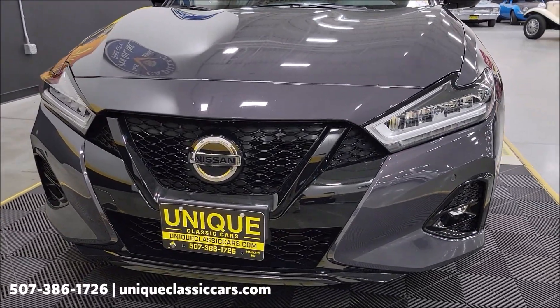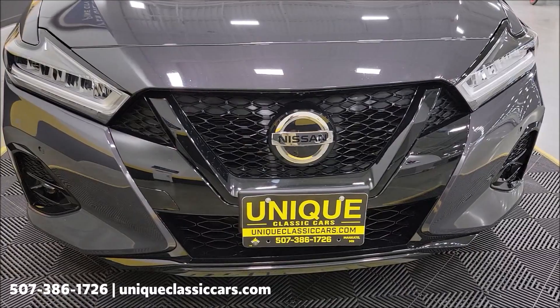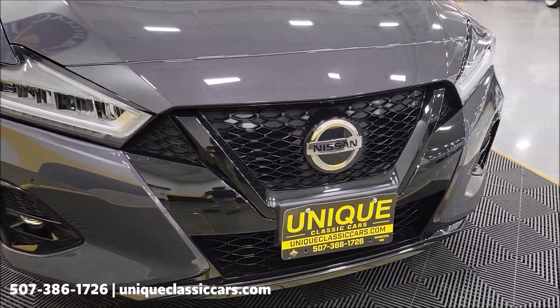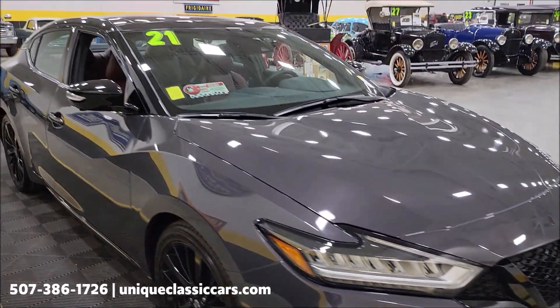Let's take a look at the front fascia. Adult owned and driven, by the way — it's actually folks that the owner of our shop here knew that had this car.